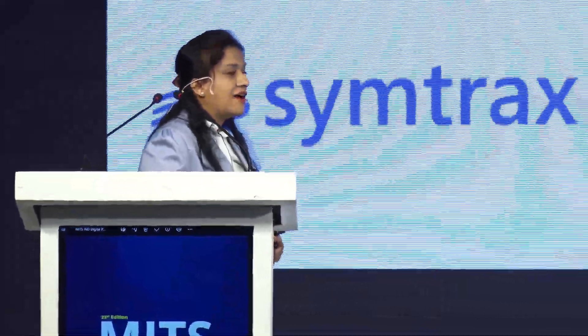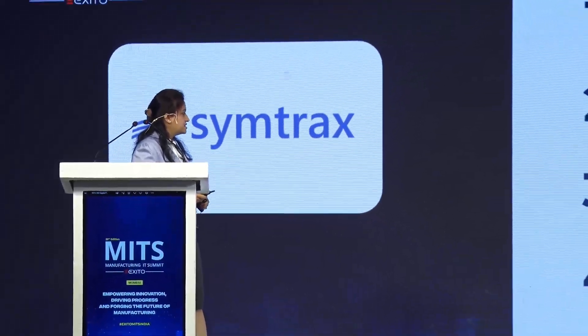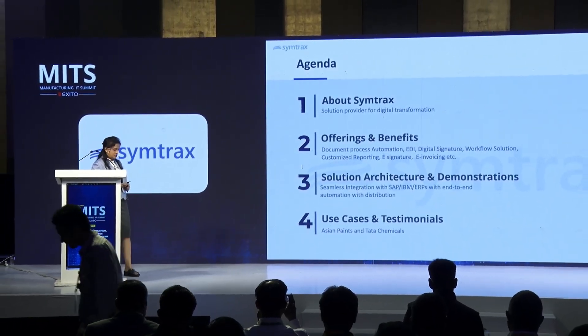This is our agenda for today, where I will be discussing our company profile, our offerings and benefits, followed by solution architecture and demonstrations. Then we will see some use cases and testimonials from our customers.